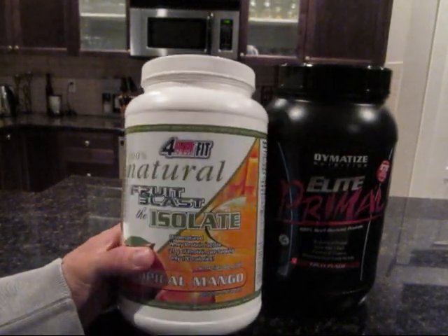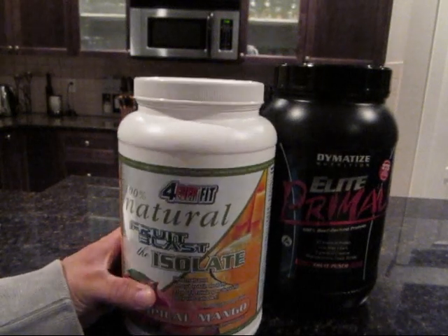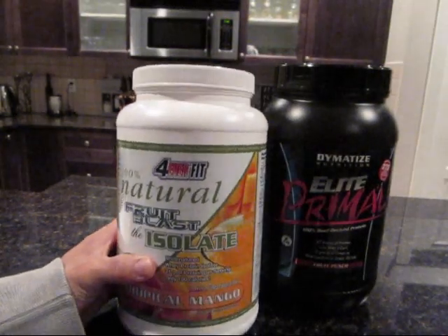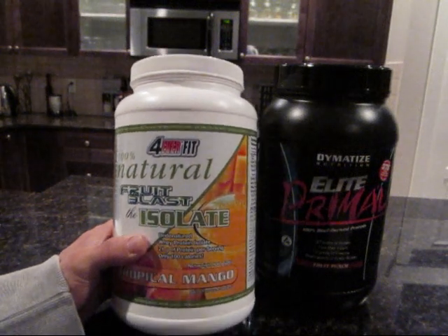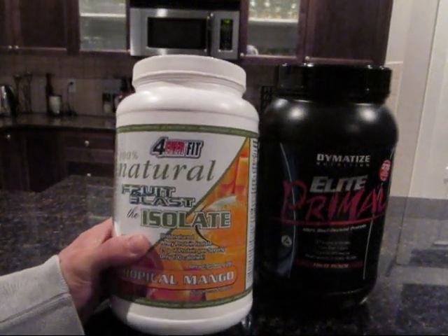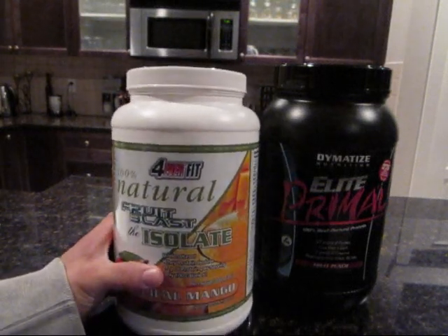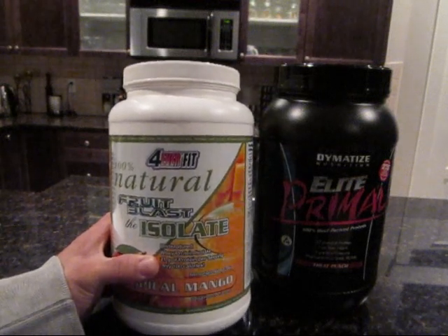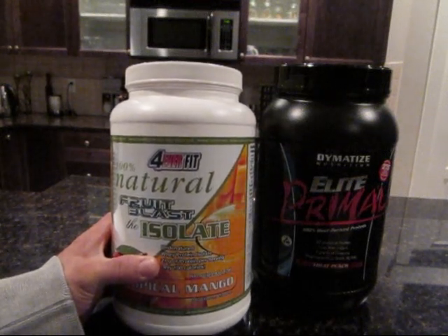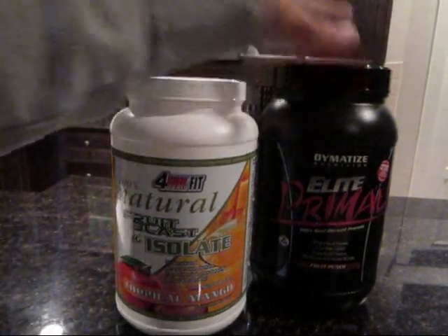Onto the negatives: this is not the coolest marketing — I can't give it to them. They've got this 80s grid going on with some mangoes at the bottom. It's passable but it doesn't strike me as very cool. A lot of guys just aren't going to buy it based on the label alone — it just doesn't look awesome. But once you try it, you'll know it's actually a very high quality product.